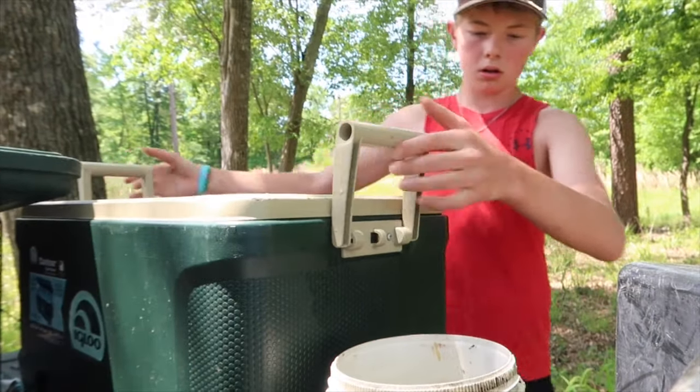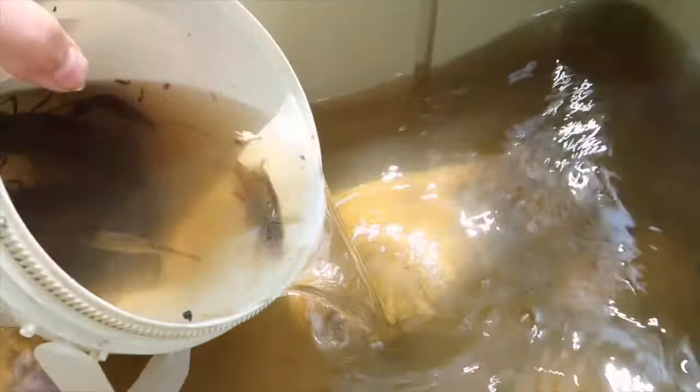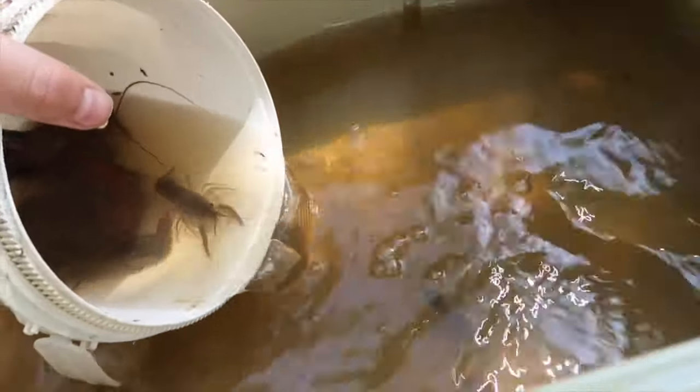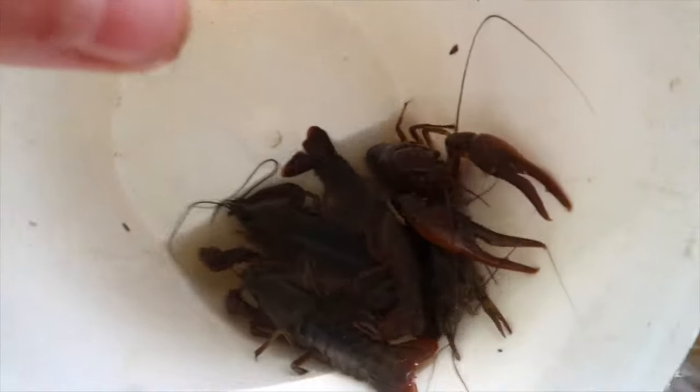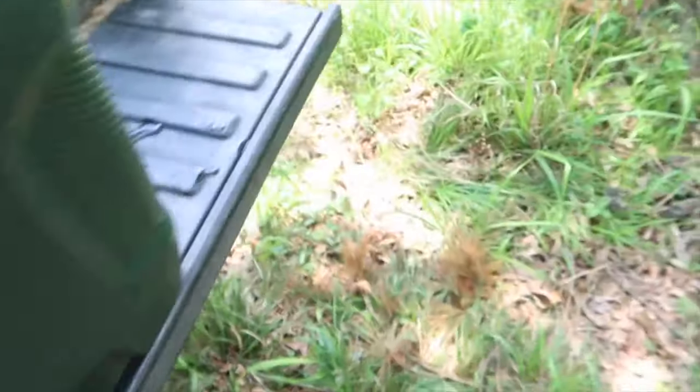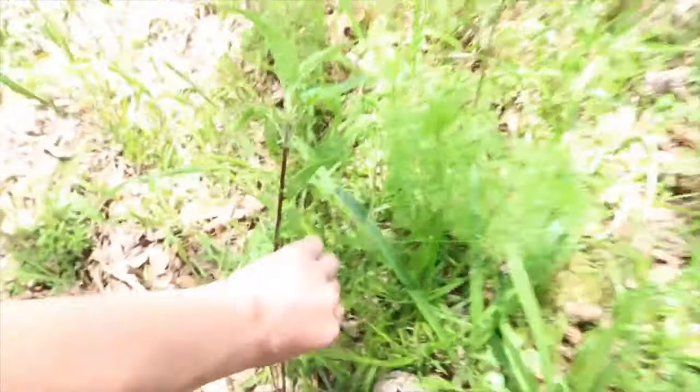Just dump it all in — one bluegill, two bluegill, one crawdaddy — go on. All right boys, don't kill each other. Maybe I'll go grab some plants to give them cover. Perfect little thing in here — crank her on. Look at that, boom — oxygen!